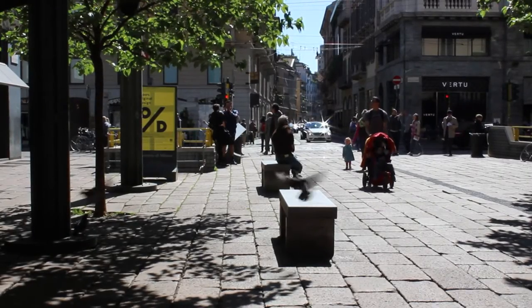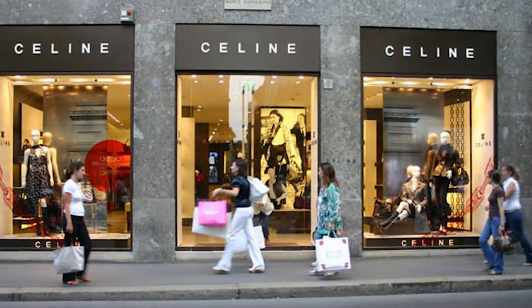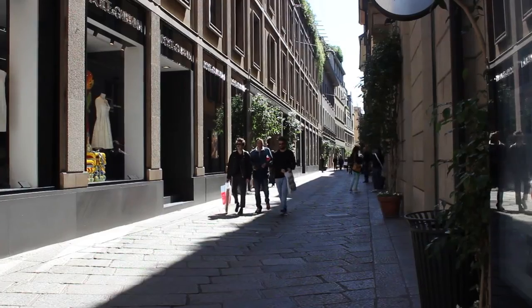You are now in the heart of the fashion area. Head to Via Monte Napoleone or to the parallel Via della Spiga to enjoy some wonderful window shopping. The real shopping here can be incredibly expensive.